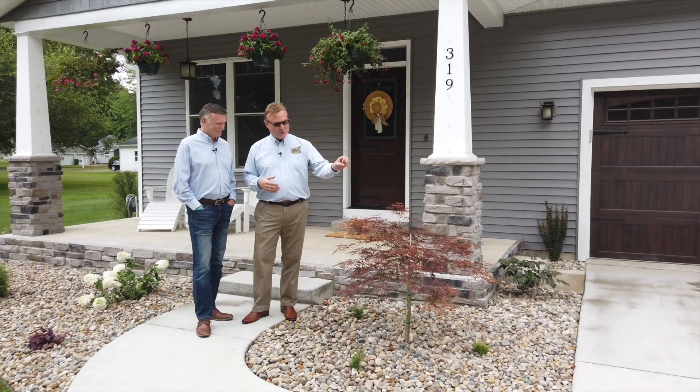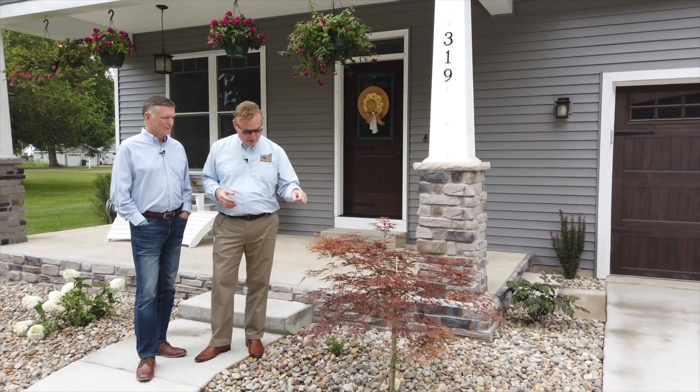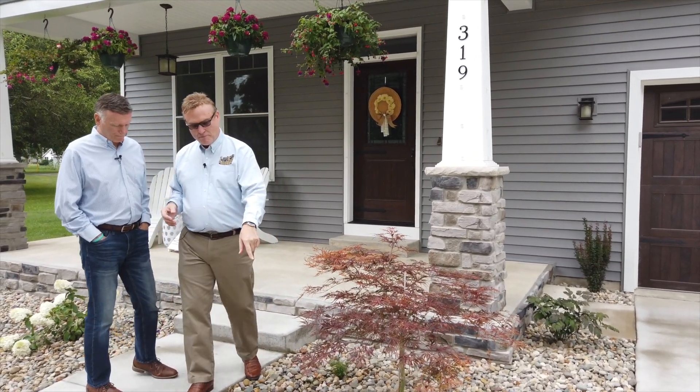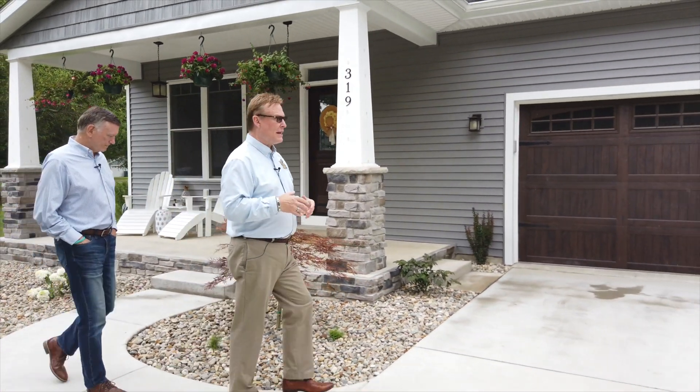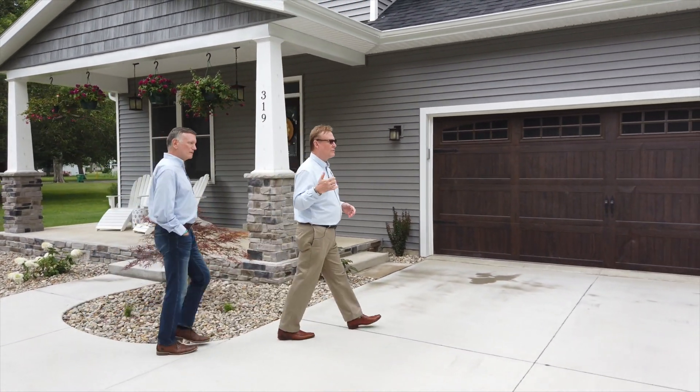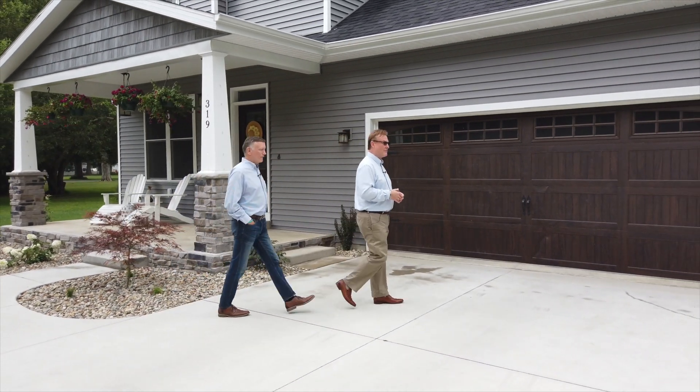Anchoring the corner of the porch here with this little red Japanese lace-leaf maple. And then down around the base of that, we've got some perennial flowers — they're our coreopsis. Those will be blooming later on with little yellow bell-shaped flowers.